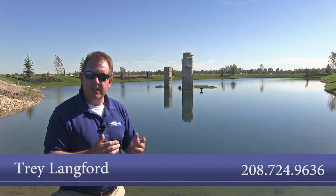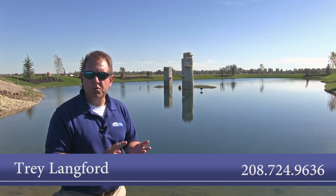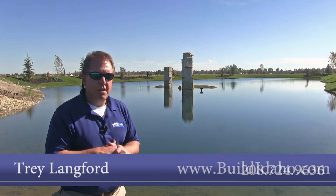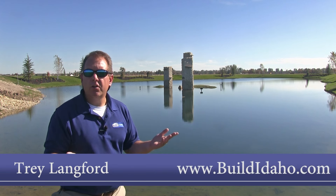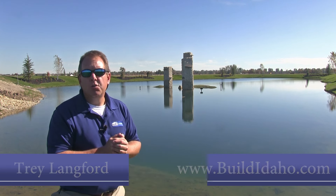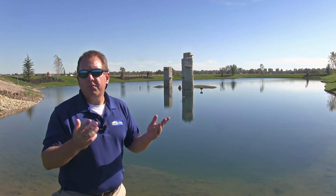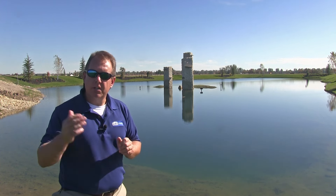If you'd like to talk to us about Legacy subdivision and reserving a lot, talking to builders, or looking at homes for sale, we'd be more than happy to help you out. Additionally, if you go to Build Idaho and click on the Eagle subdivisions page, you can look at new subdivisions around Eagle, Idaho. We also do a variety of community tours, and if you'd like to see those, click here.